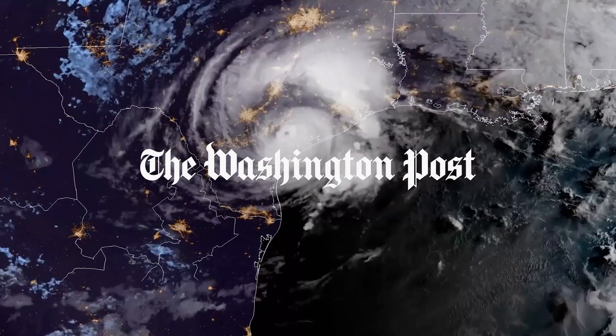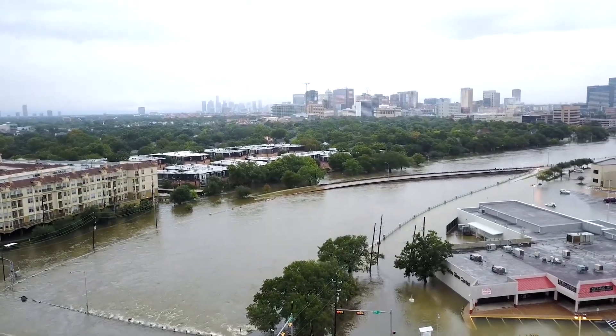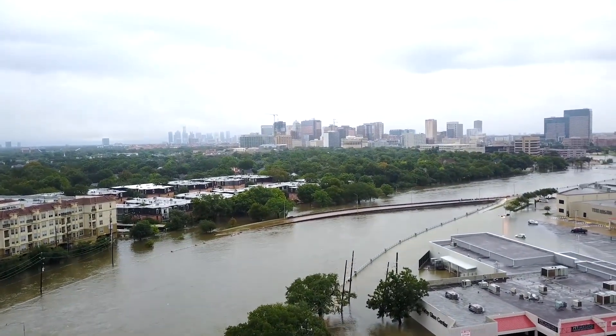Hurricane Harvey is a record-breaking storm. It's the most extreme rain event in Texas history. But the city of Houston has some unique geographic and design challenges that have contributed to the flooding disaster.